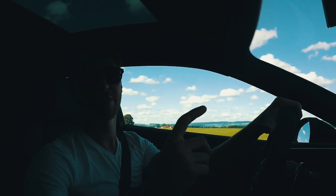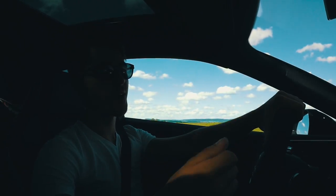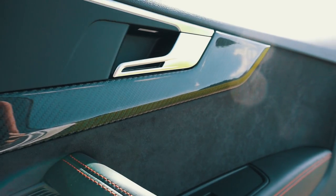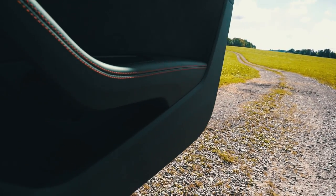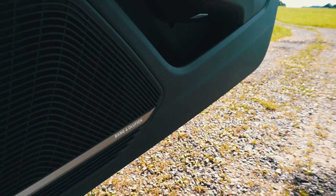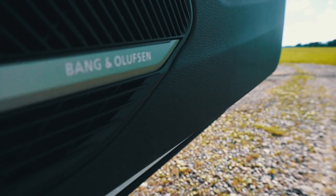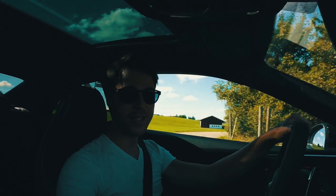One thing I have to recommend to anybody who likes to turn up the stereo on a long road trip: you have to go for the Bang & Olufsen speakers. I've pretty much ordered them on every one of my cars so far, and with the new RS5 and the 3D sound, honestly you cannot match it — it is incredible. I'm going to leave you with a few shots, turn up the sound, turn up the music. Let's go!